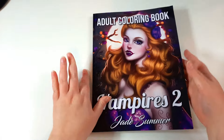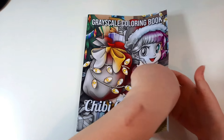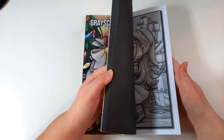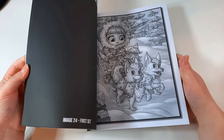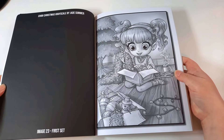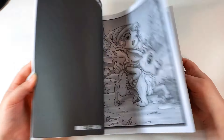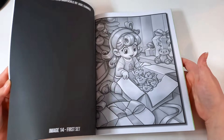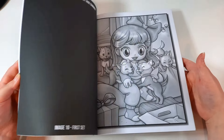Next I have Chibi Christmas by Jade Summer — the grayscale version. I've only coloured one page out of this book because I only got it a few months ago. I'll be colouring more in it when it comes to Christmas. The only one I've done in here was for Christmas in July. Chibi girls are just so cute in general.